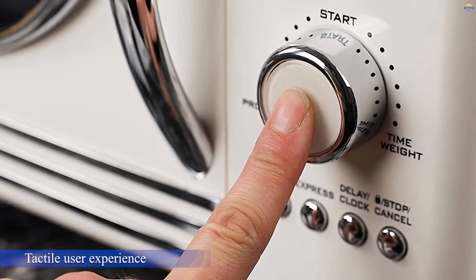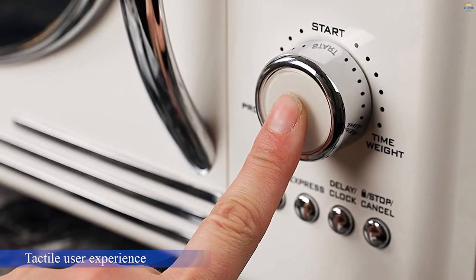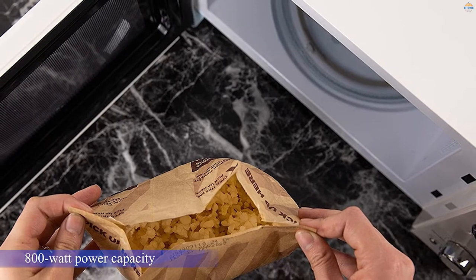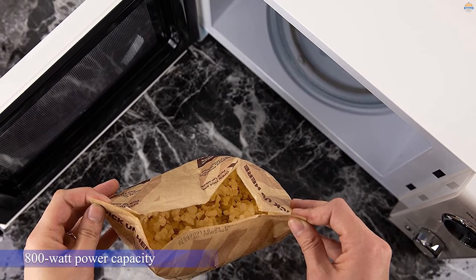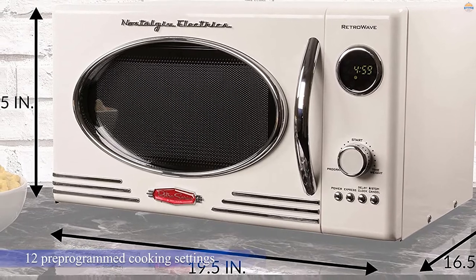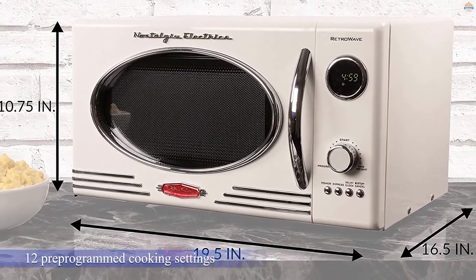The vintage-style program dial makes for a tactile user experience. Despite its retro look, the microwave is equipped with plenty of modern features. It has an 800-watt power capacity and includes 12 pre-programmed cooking settings as well as a delay timer. The exterior dimensions are 19 by 15 by 11 inches, with a capacity of 0.9 cubic feet.